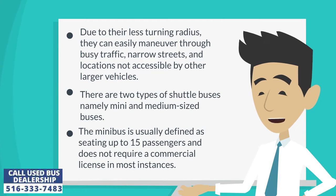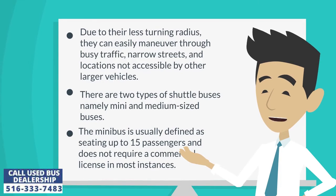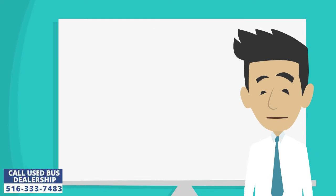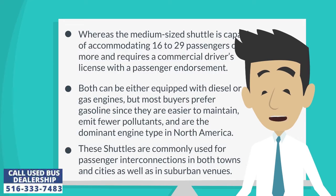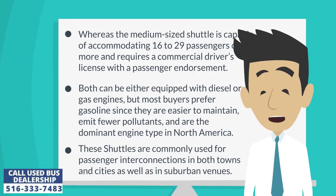There are two types of shuttle buses, namely mini and medium-sized buses. The mini bus is usually defined as seating up to 15 passengers and does not require a commercial license in most instances. Whereas the medium-sized shuttle is capable of accommodating 16 to 29 passengers or more and requires a commercial driver's license with a passenger endorsement.